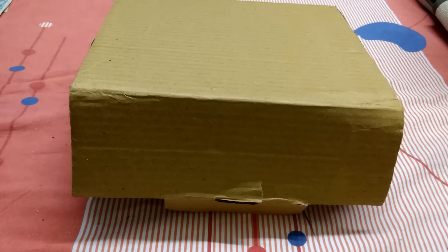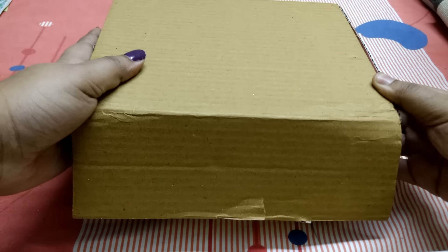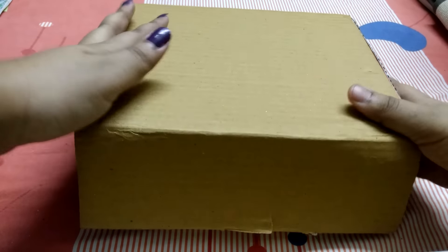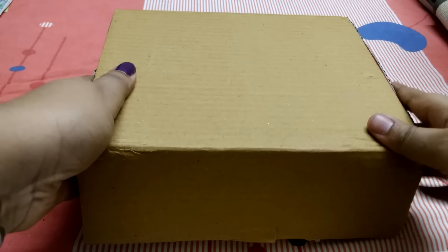Hello everyone, welcome back to my channel! Today I'm back with the unboxing and review of the January Glow Box.